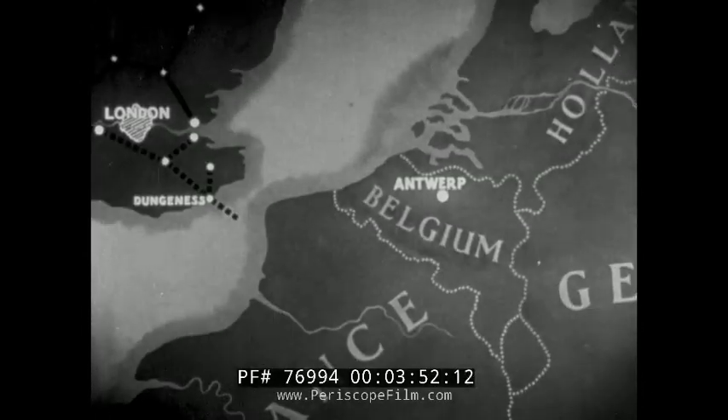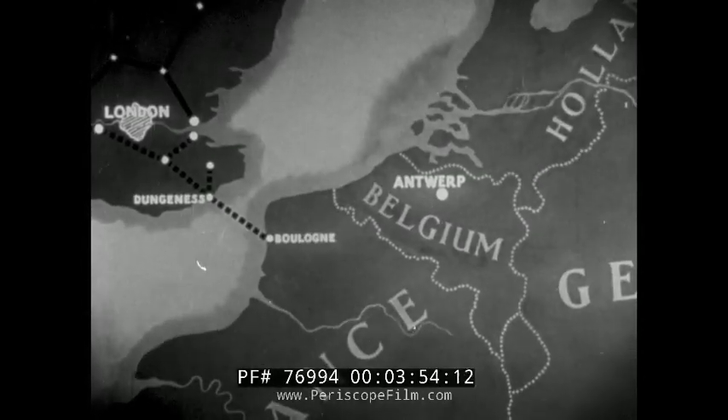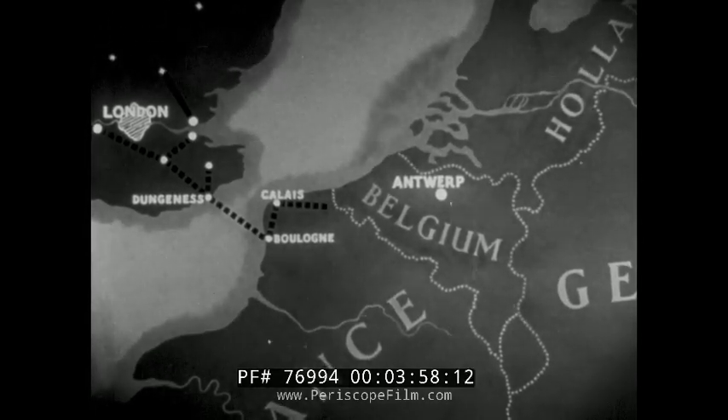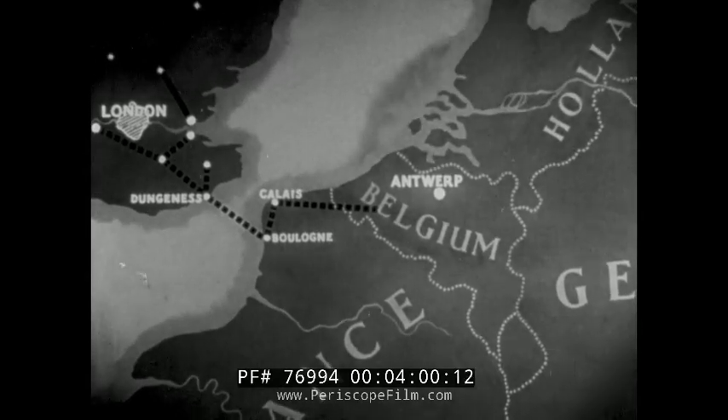As the armies pressed inland, Pluto lines were quickly established across the narrow part of the Channel, carrying the bulk petroleum where it was most needed for the advance into Belgium and Holland.